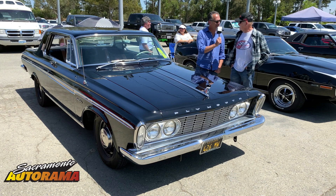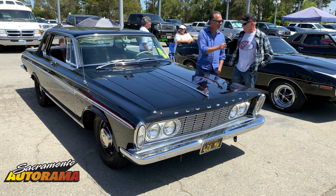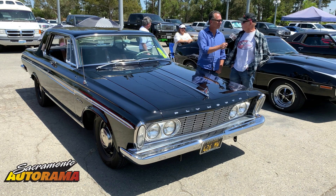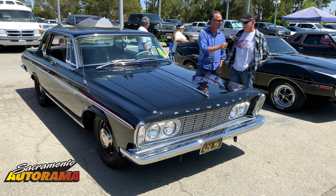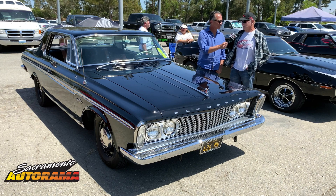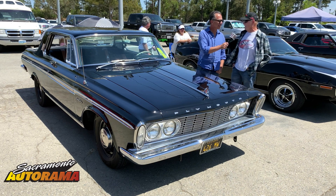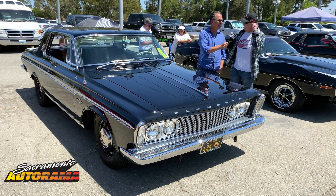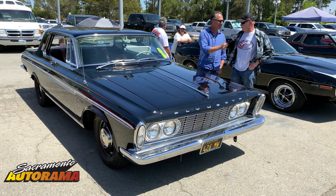What is lurking under the hood? It's a 426 Maximum Performance Wedge. They advertise them at 425 horsepower, but there's been lots on the dyno that pull a good steady 500. It's a three-speed manual transmission.